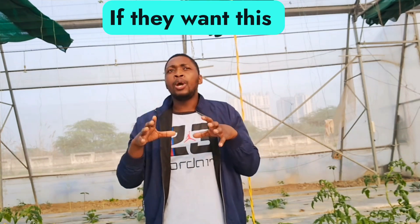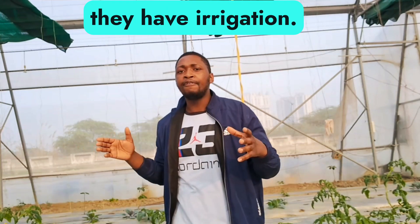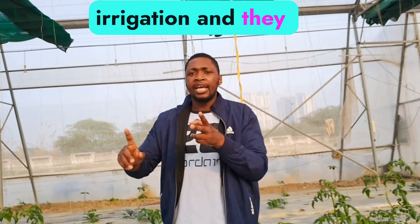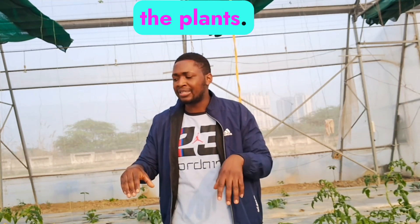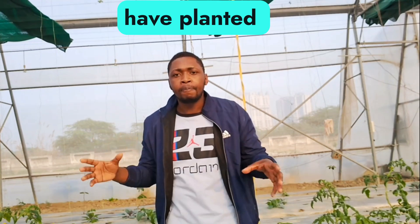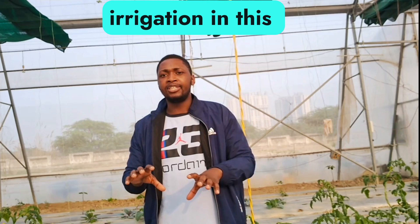If they want this inner room to have rainfall simulation, they have irrigation. They have two types: drip irrigation and air irrigation. In drip irrigation, there are pipes which drip water to the plants. In this place, they have planted tomatoes, and I'm going to show you the drip irrigation here.